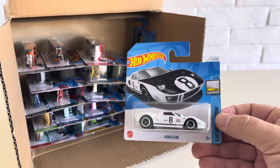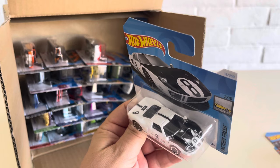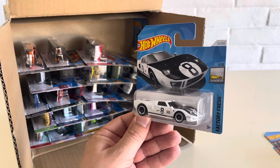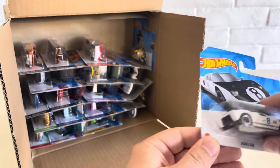I've been waiting for this one. The Ford GT40 — very cool white paint job with a black hood. Almost a Magic 8-Ball deco on it. Out of the Factory Fresh for 2024. Glad to have that one.